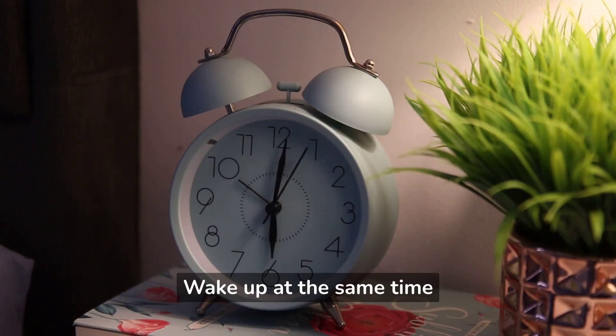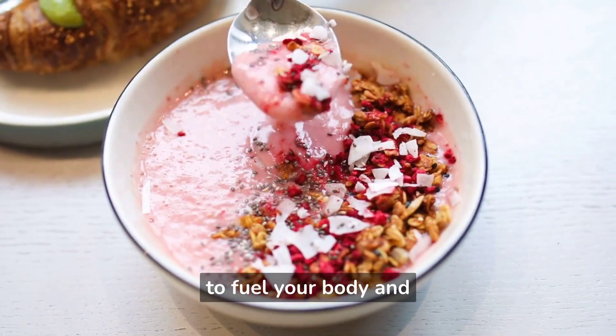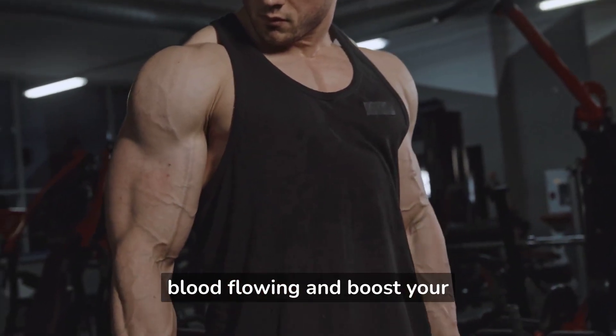Wake up at the same time each day to establish a consistent sleep schedule. Eat a nutritious breakfast to fuel your body and mind. Exercise or engage in physical activity to get your blood flowing and boost your energy levels.